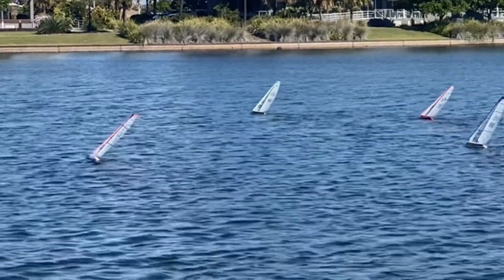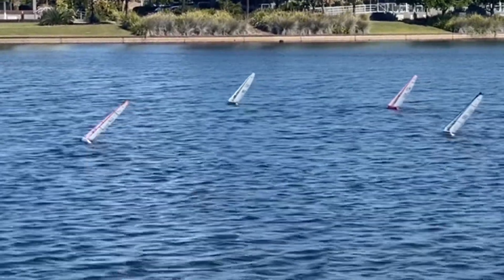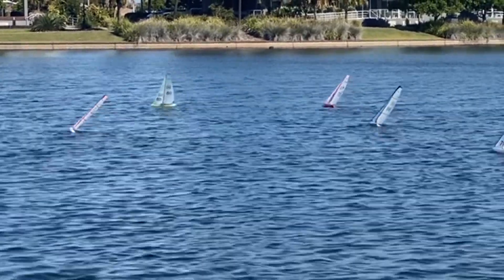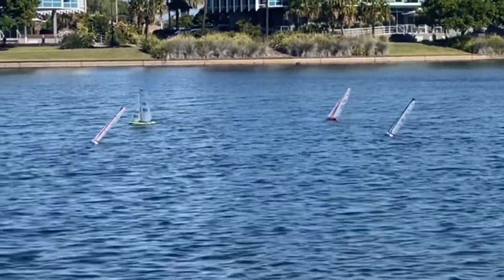The breeze is 10 kilometres an hour from the south at the moment, with gusts switching between around 10 to 15 degrees either side of the south.